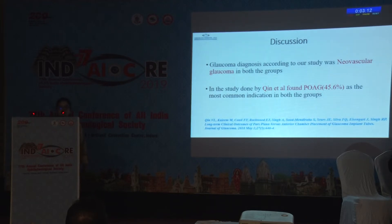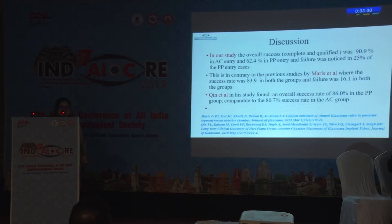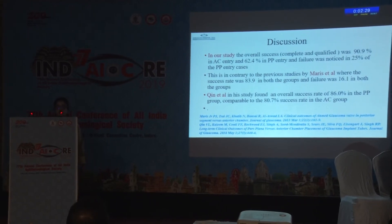In our group, the most common indication was neovascular glaucoma, whereas in the study by Quinn et al., around 45.6% had primary open-angle glaucoma. In our study, overall success — complete and qualified combined — was 90.9% in the anterior chamber entry group and 62.4% in the pars plana entry group. Failure was noticed in 25% of pars plana entry cases. This contrasts with Maris et al., where success rate was 83.9% in both groups and failure was 16.1% in both groups. Quinn et al., published in the Journal of Glaucoma, found an overall success rate of 86% in the pars plana group, comparable to 80.7% in the AC group.